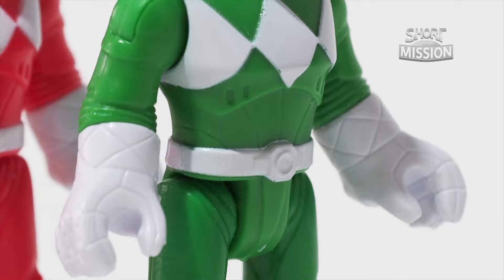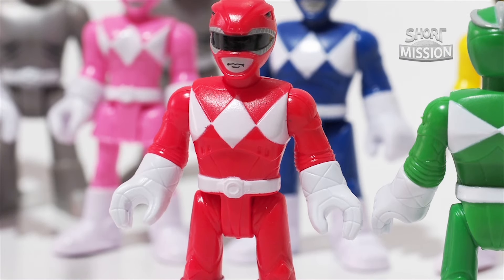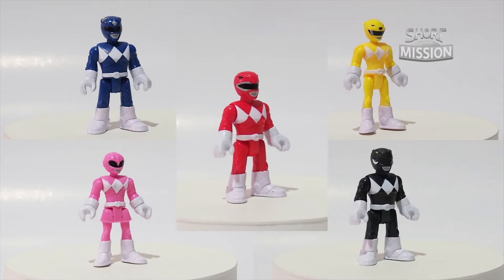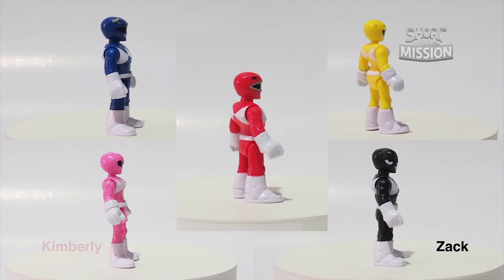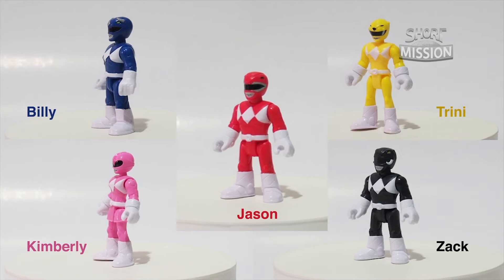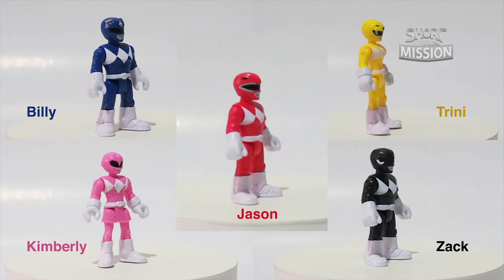These features are definitely from the Power Rangers movie back in 1995. With 5 of the Rangers being Zack, Kimberly, Billy, Trini, and Jason from Season 1, they look proportionally the same, even in height.